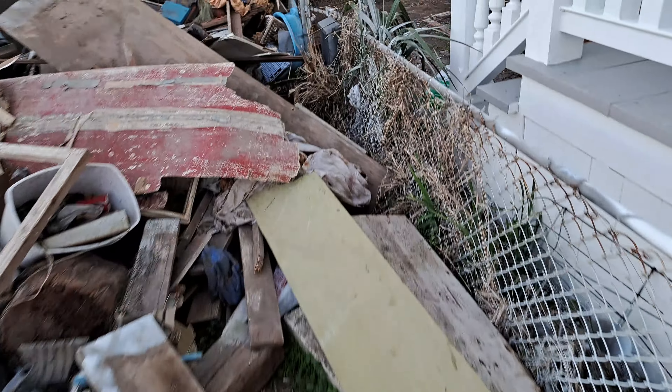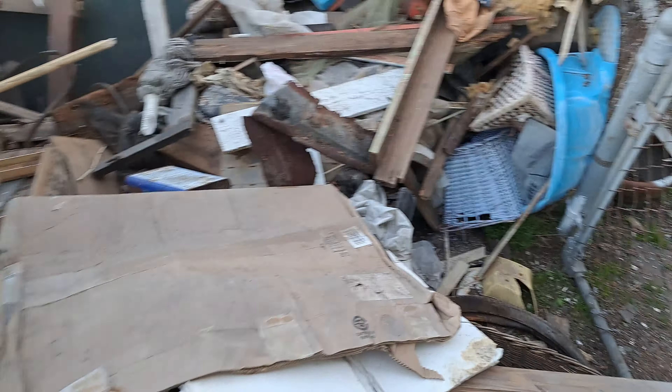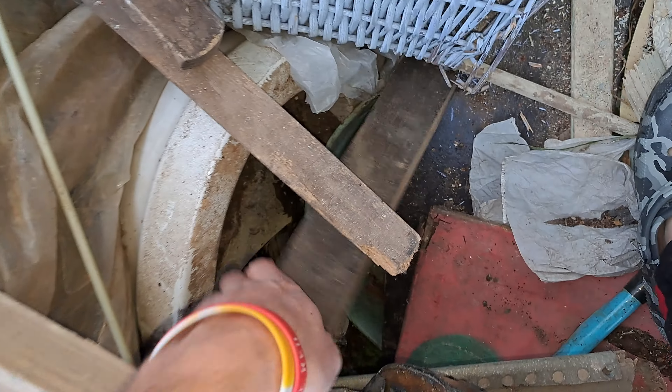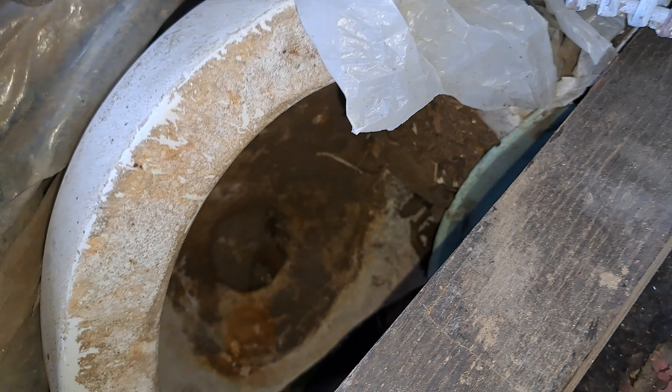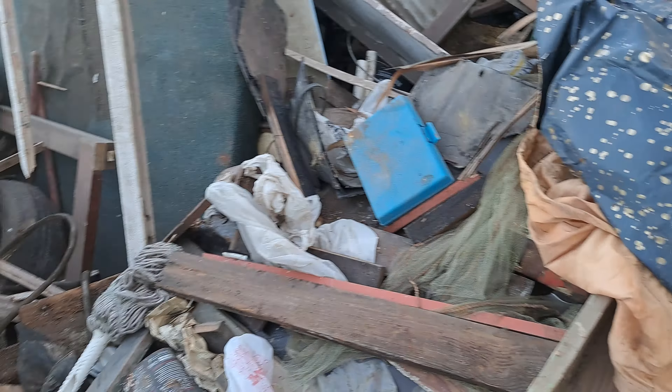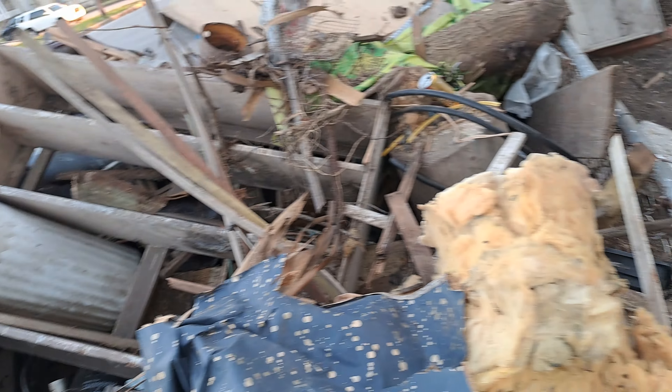I'm almost out of storage space too, so I better make this quick. Here's the other part of the toilet — oh man, what is that? It's broken. Yep, that's the Mount Vernon — that's what I thought. The tank's gotta be around here somewhere as well, but I'm not gonna be able to film anymore because I'm out of storage.